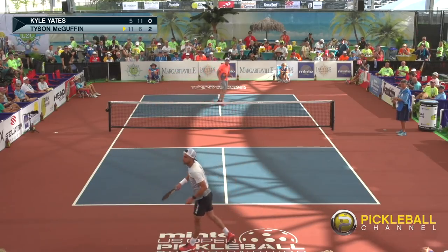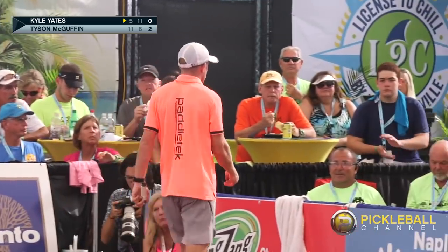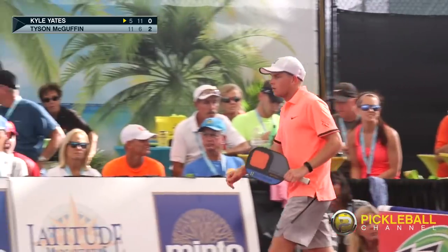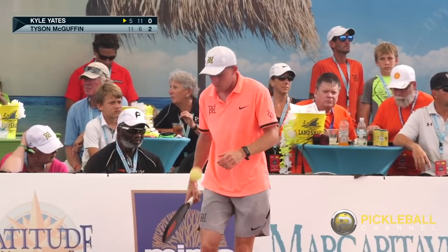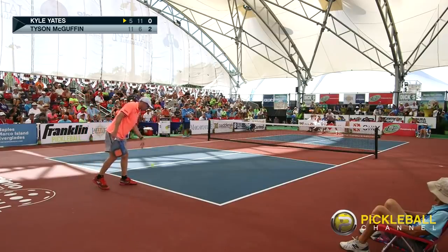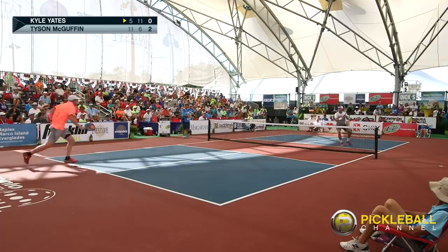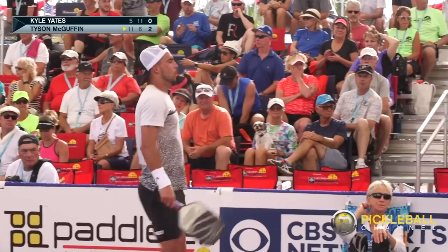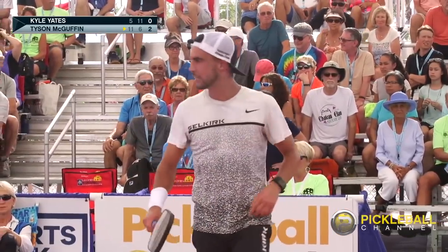Behind the back! Excellent overhead. Tyson was guessing he was going to go cross court and he went down the line — had his back to the net, got his paddle on it, got it over. But Kyle was able to reach up and put it away. If you get the ball high against these two guys, they are both going to make you pay — they have two of the best overheads in the entire game of pickleball.